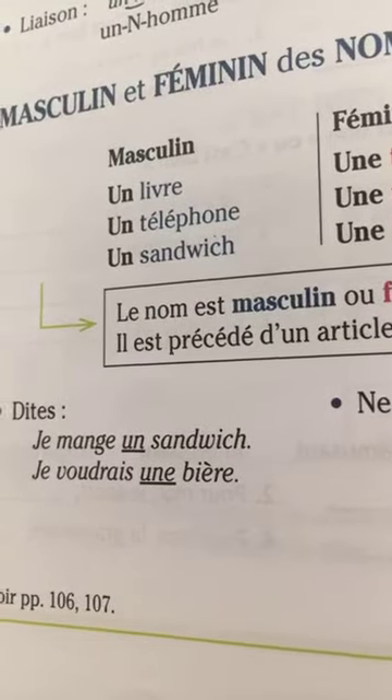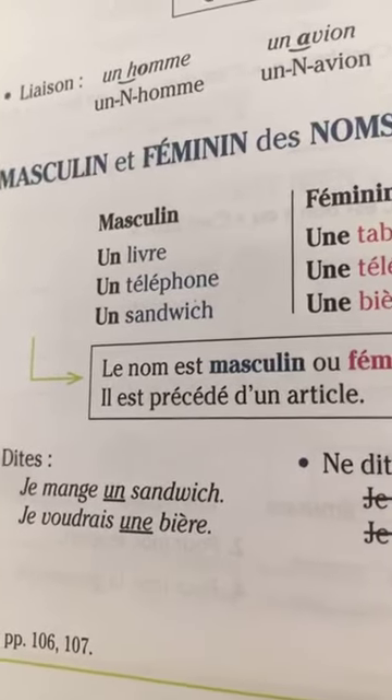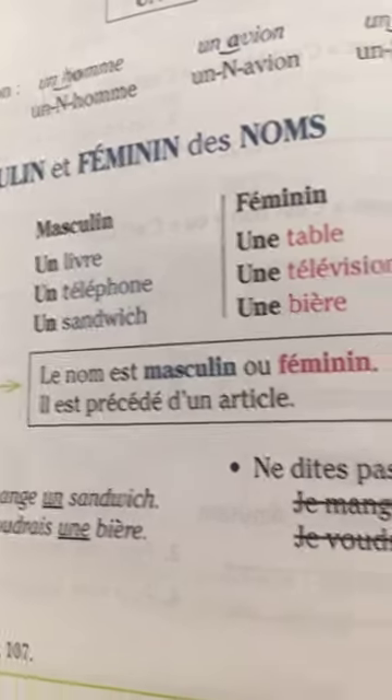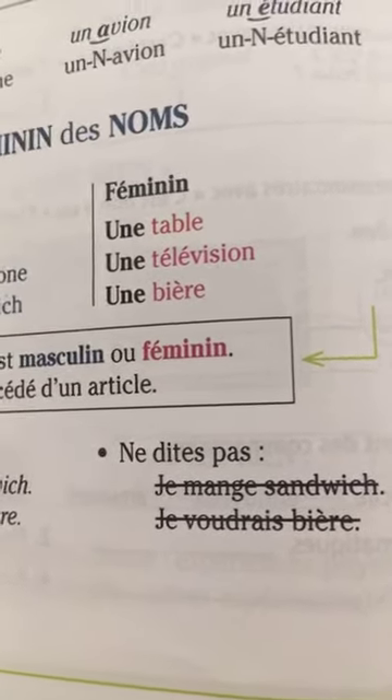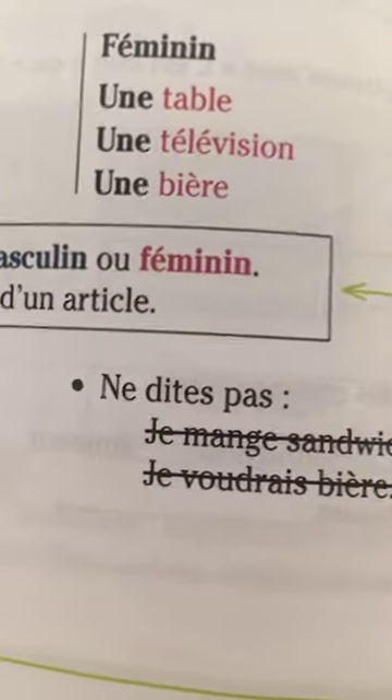Dites: je voudrais une bière — don't say: je voudrais bière. A lot of people don't use articles because, for example, in Russian there are none, so people tend to leave them out — but that's not correct.